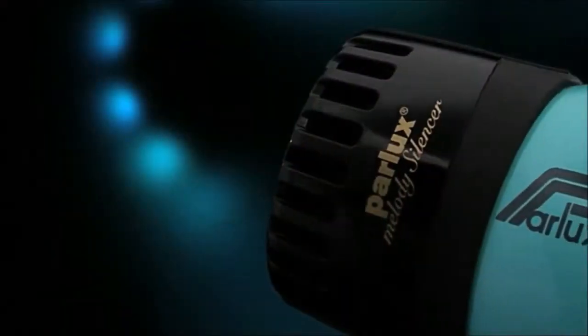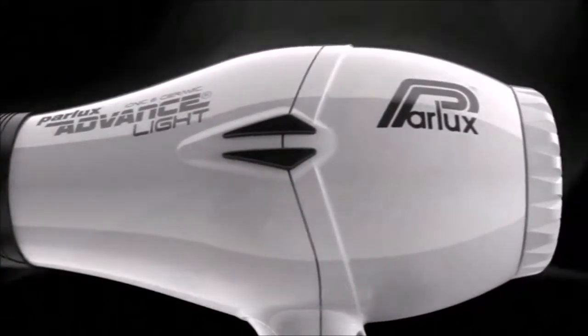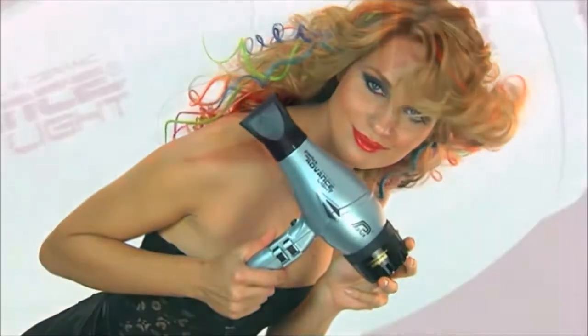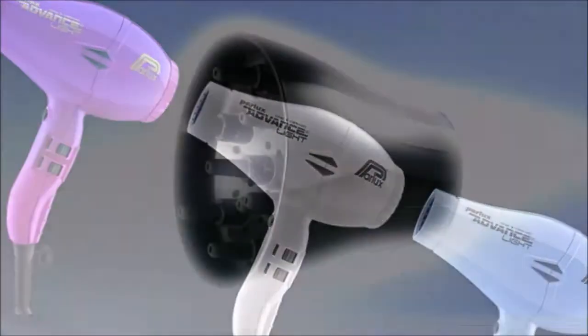Pro tip: using it without the included nozzle, the airflow is still very powerful and the temperature is not too hot, and this is a safe way to start drying your hair without risking damaging them. The Parlix Advanced is undoubtedly the golden standard of modern medium to high-end hair dryers.